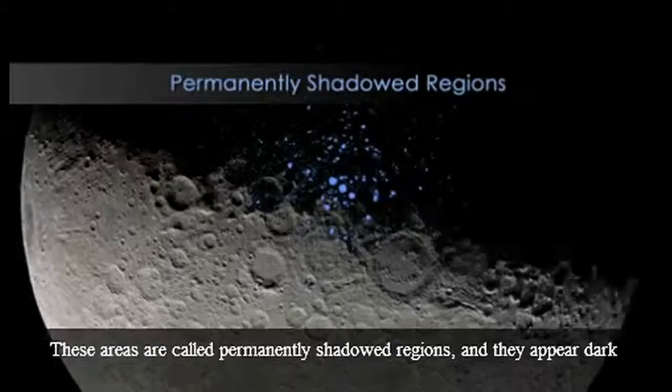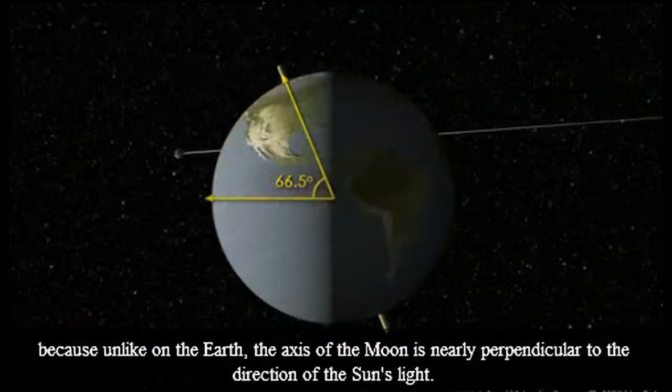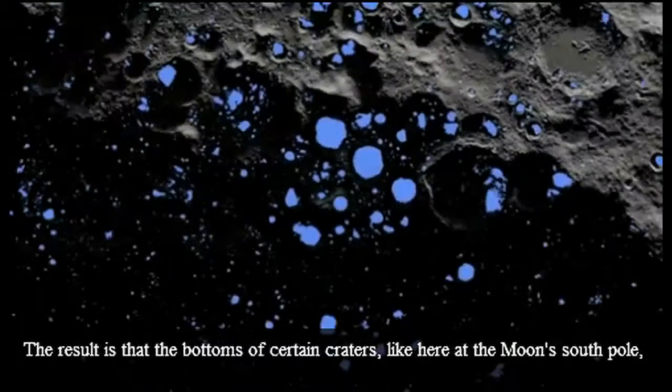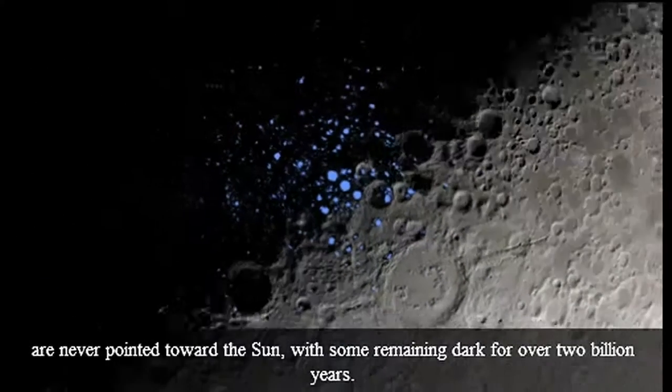These areas are called permanently shadowed regions, and they appear dark because, unlike on the Earth, the axis of the Moon is nearly perpendicular to the direction of the Sun's light. The result is that the bottoms of certain craters, like here at the Moon's South Pole, are never pointed toward the Sun, with some remaining dark for over 2 billion years.